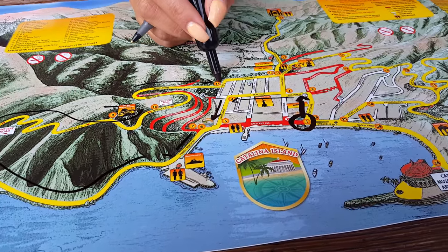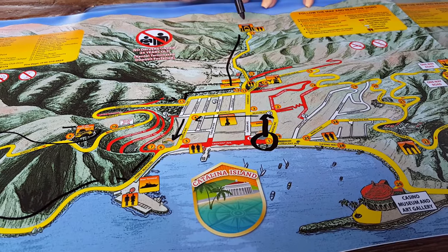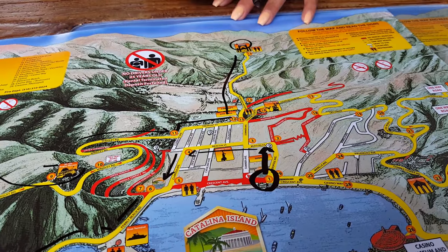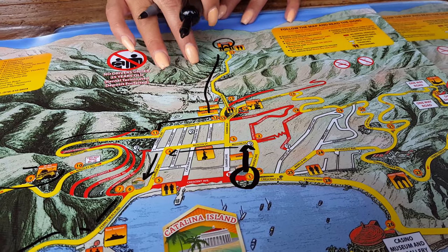Come back down, go up Premont, and then up into the canyon. Again, this takes you to the Botanical Garden. You'll see the golf course and camping grounds on your way up there.